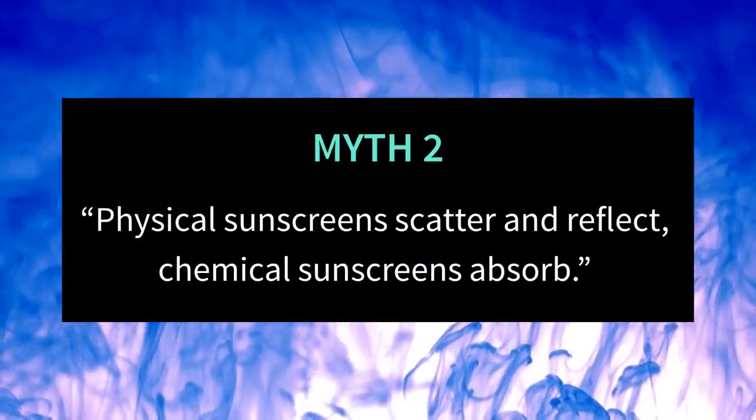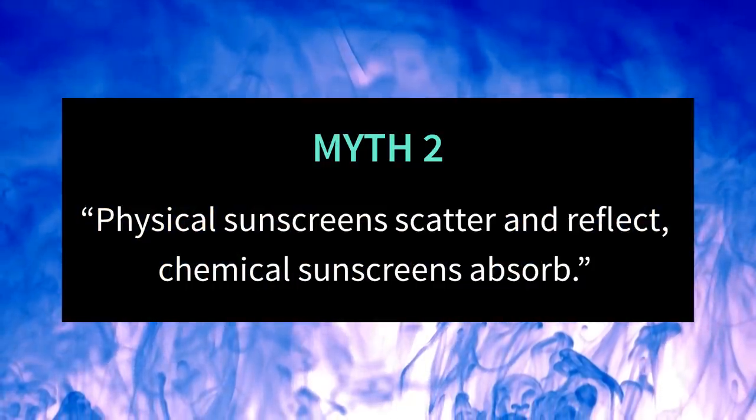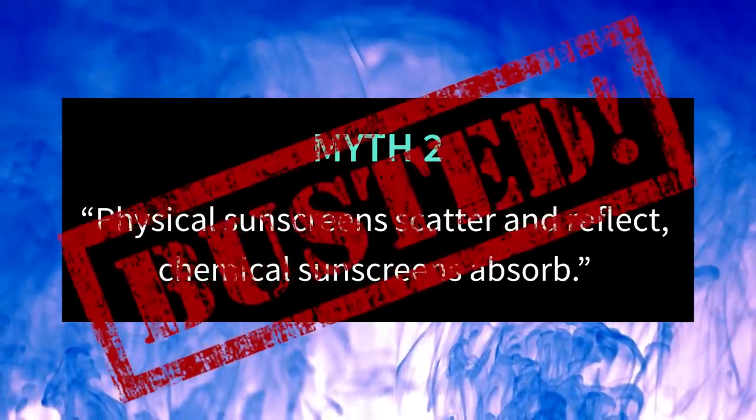Myth number two: the difference between physical and chemical sunscreens is that physical sunscreens scatter and reflect UV light, while chemical sunscreens absorb UV light and convert it to heat. I see this myth a lot from dermatologists, peer-reviewed articles, and other sources you'd normally expect to be quite reliable.